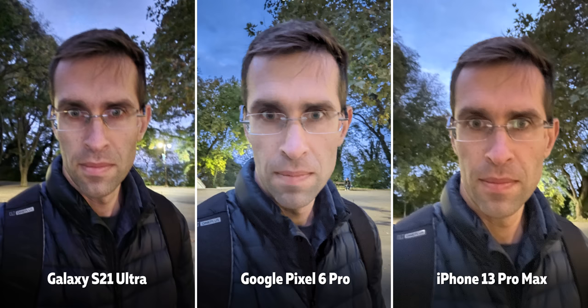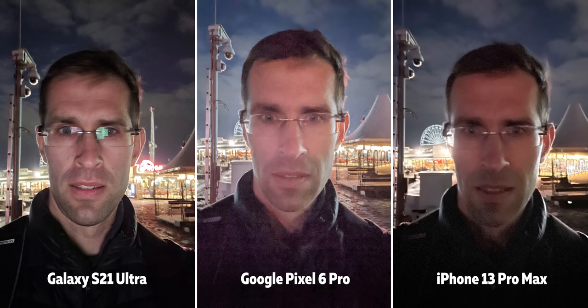I personally don't think it's a good idea to take selfies at night as the quality is quite terrible. While the iPhone and the Galaxy light up their screens as a fill light for your face to capture a night selfie, the Pixel doesn't — it just takes a longer exposure shot.